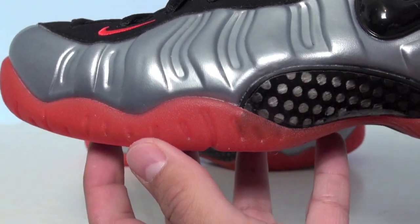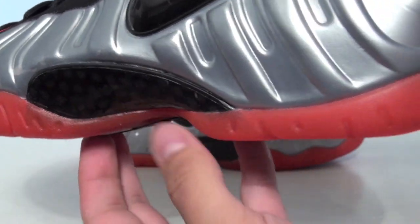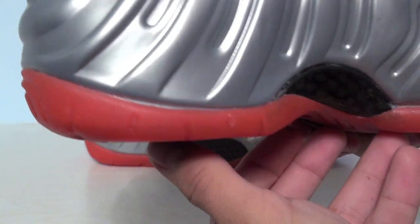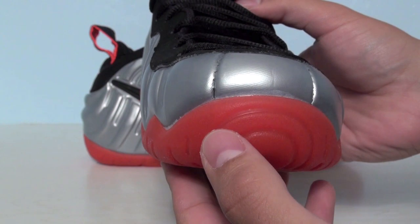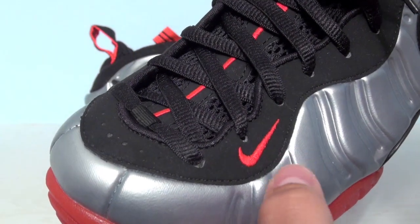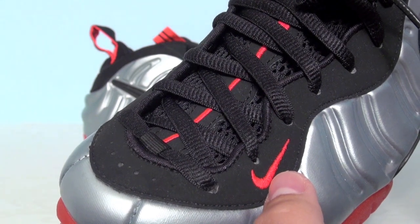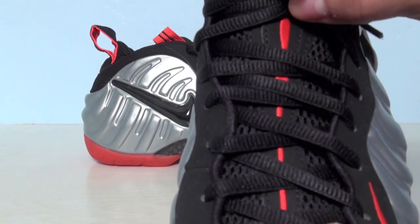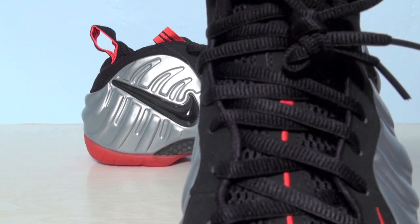On the outsole we have the Bright Crimson, which is almost like a pink and orange shade mixed together. On the toe cap we have small little hints of crimson. By the eyelets we have a black mesh tongue with more crimson running up it, and it comes with one set of laces which are black.